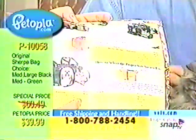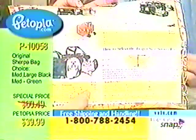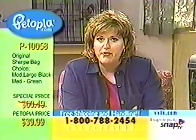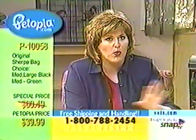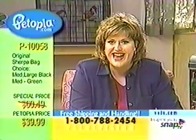Here is the price that this is normally selling at. We are offering the medium and the large bag at $75 and $85 respectively in this catalog. But you will be able to call in this evening for either the medium in black or green, or the large in black. No matter the size or color, it's $39.99.